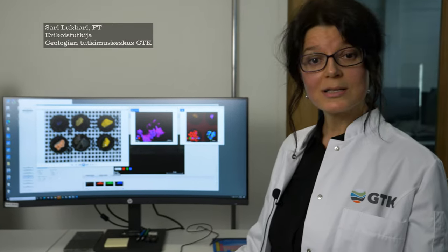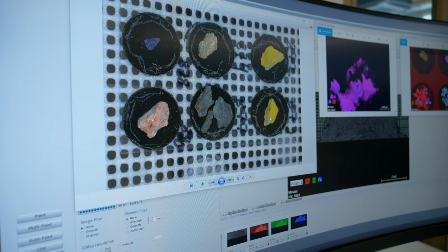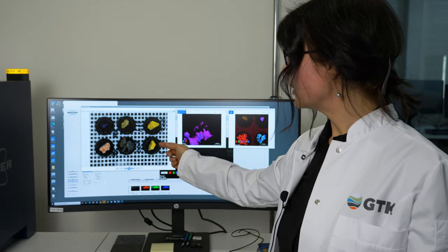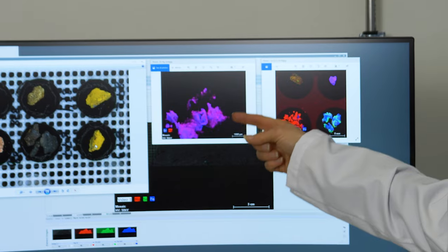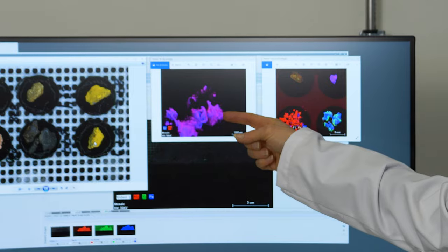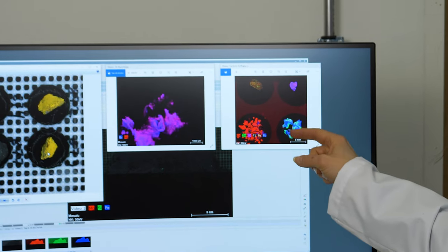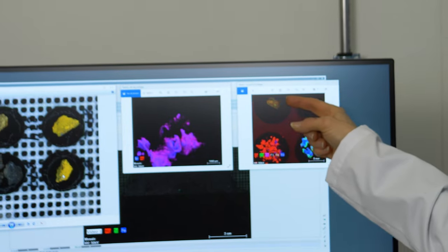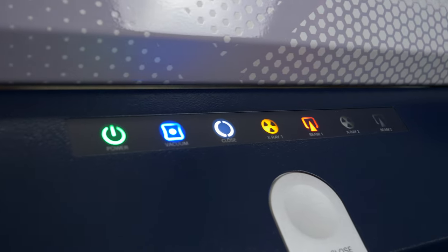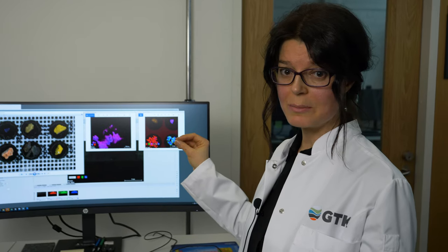Tomografialaitteilla otettiin kolmiulotteisia kuvia maalituubeista, ja nyt ollaan laitteella jonka nimi on Micro XRF, jolla analysoidaan maalien koostumuksia. Ruudulla näkyy erivärisiä pigmentinpaloja, jotka ajetaan tällä laitteella. Saadaan niiden alkuainepitoisuudet: yhdessä maalissa on elohopeaa (vaaleanpunainen väri), toisessa kalsiumia, lyijyä ja sinkkiä, yhdessä kromia, ja yhdessä rautarikasta maalinpalaa. Sen jälkeen siirrytään yläkertaan katsomaan maaleja suuremmalla suurennoksella.